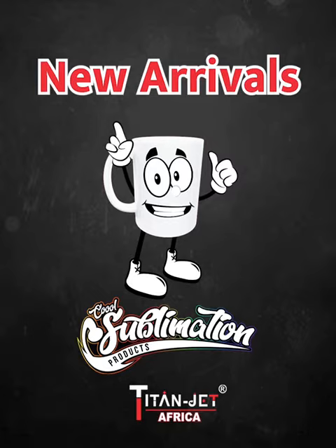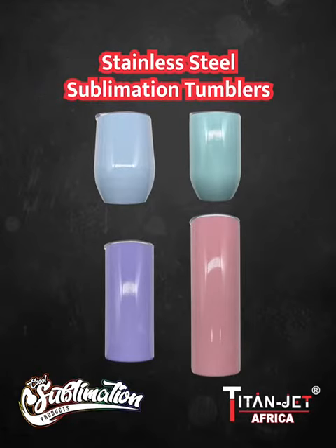Introducing our latest arrivals at Titan Jet. Create stunning pieces of art with our new exciting range of colors. Your four favorite stainless steel tumblers will help you to expand your business in color.